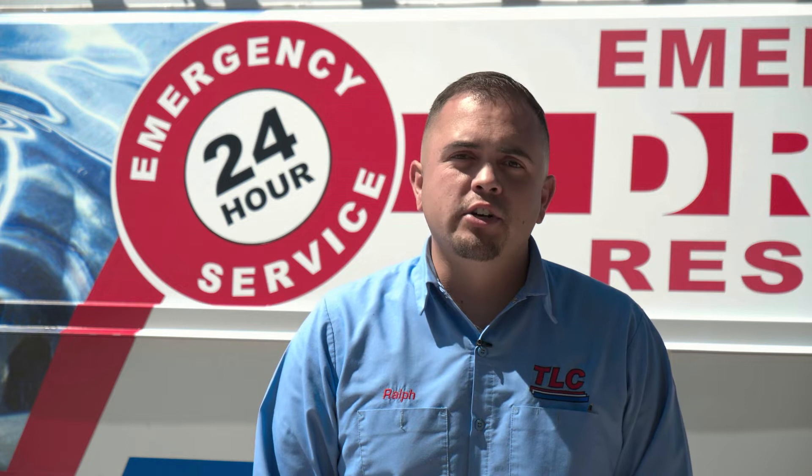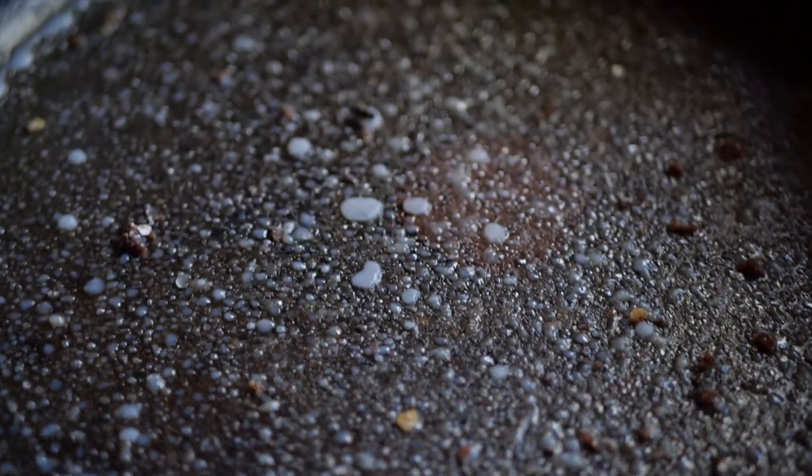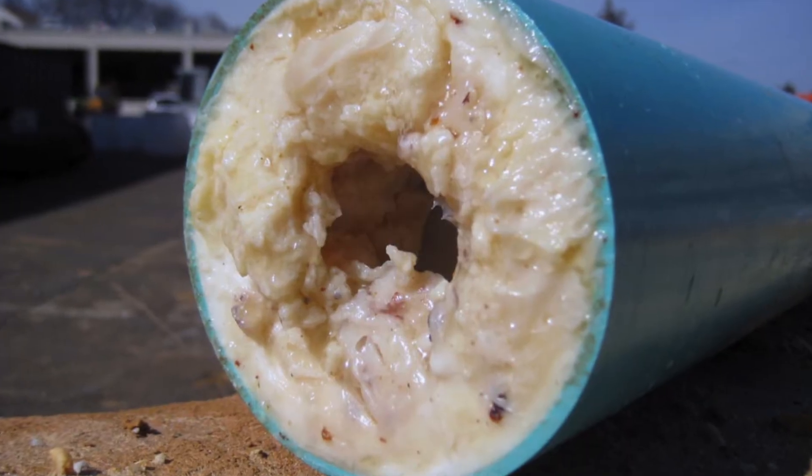Some of the worst things for your drains are fats, oils, and grease. Over time, these can stick to the walls of the pipe and reduce the diameter, just like a clogged artery.